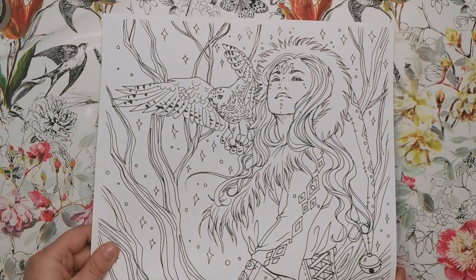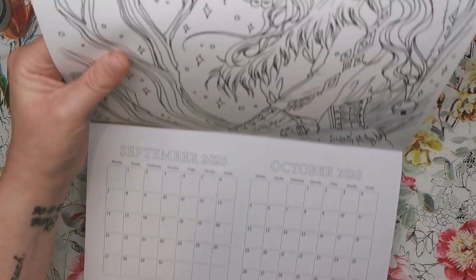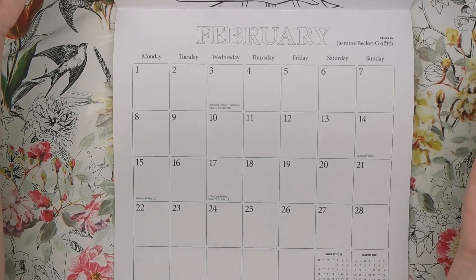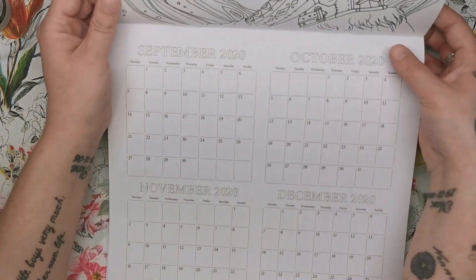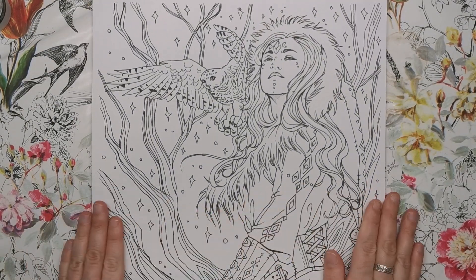So the layout has the image taking up the full width of the calendar at the top, and then down here you have your actual fill-in areas. For example there's January and February, and it also tells you the person who designed the illustration for that month. I'll just show you the tops of the calendar because I think you know what the bottoms will look like.